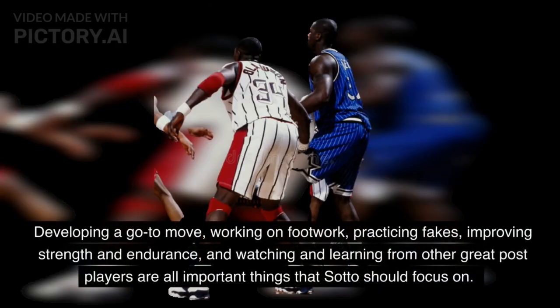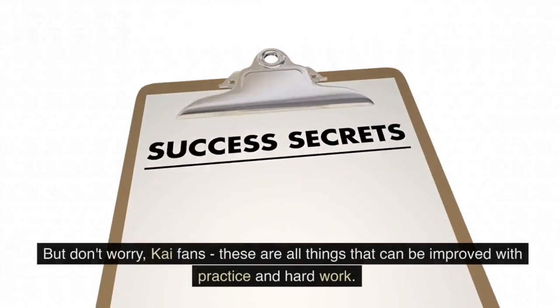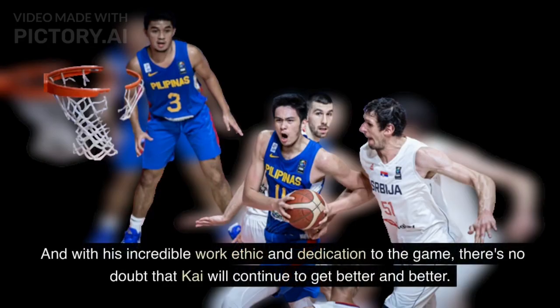Developing a go-to move, working on footwork, practicing fakes, improving strength and endurance, and watching and learning from other great post players are all important things that Sato should focus on. If he does, he'll become a much better post player and a more effective scorer. But don't worry, Kai fans — these are all things that can be improved with practice and hard work. And with his incredible work ethic and dedication to the game, there's no doubt that Kai will continue to get better and better.